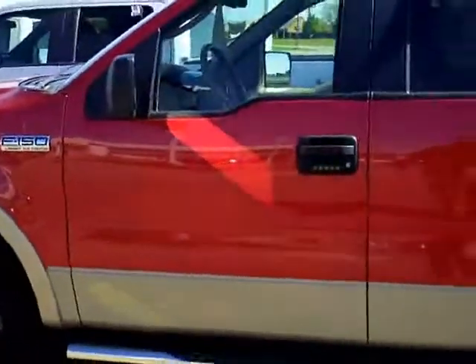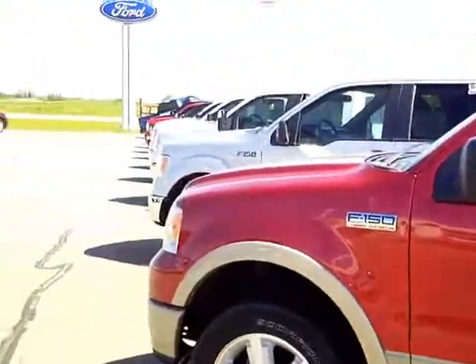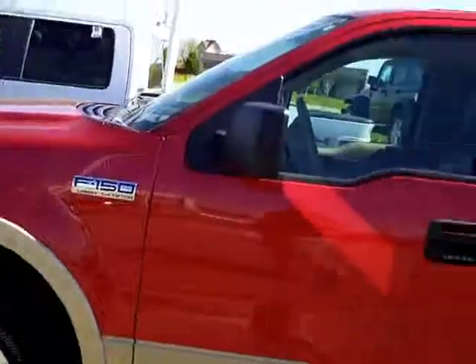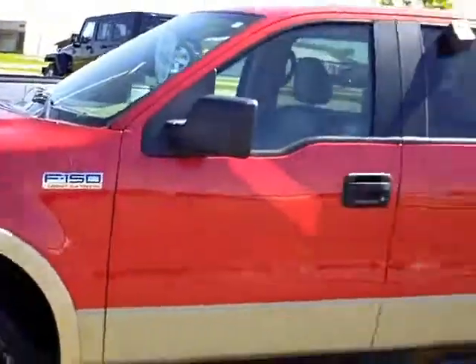Any questions on it, I'll give you my cell number. Again my name is Rick. Cell is 320-894-4965. If you have any questions on this truck or if there's something else you're looking for, give me a call.